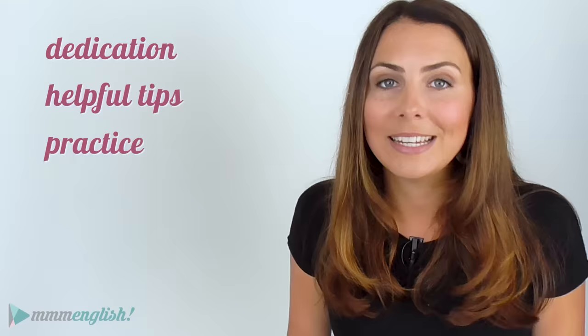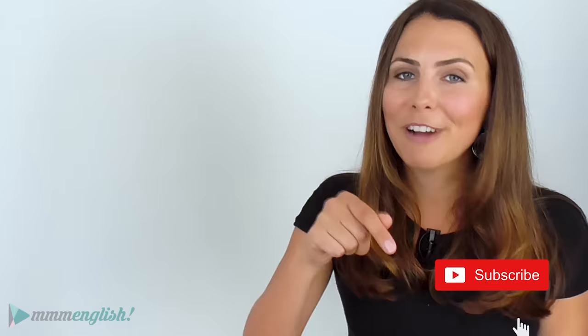You have to bring the dedication. You are the one who has to keep coming back, completing the challenges that I set for homework in every lesson. Keep coming back and keep practising. Prove that you are a dedicated student and subscribe to the mmmEnglish channel right now. And if you're already a subscriber, let me know in the comments and say hi!